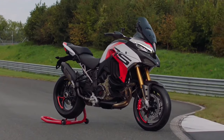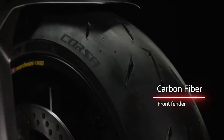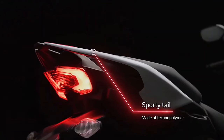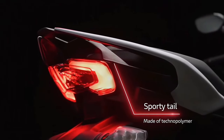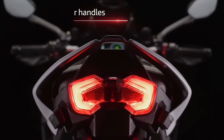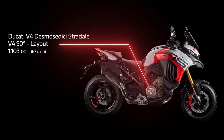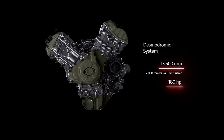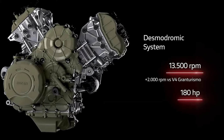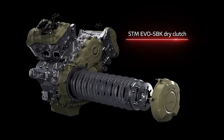Those wanting a faster Multistrada than the V4S, Pikes Peak, Rally, and Grand Tour have had their prayers answered in the 2024 V4 RS. Ducati is claiming a plainly bonkers 180 horsepower out of the $37,995 MSRP machine, which uses the Panigale V4S and Streetfighter V4S's 1,103cc Desmosedici Stradale engine as opposed to the ubiquitous 1,158cc motor. The RS gains the same high-flow air filter as the Panigale V4R superbike and the billet aluminum dry clutch, with weight saving as a main aim.